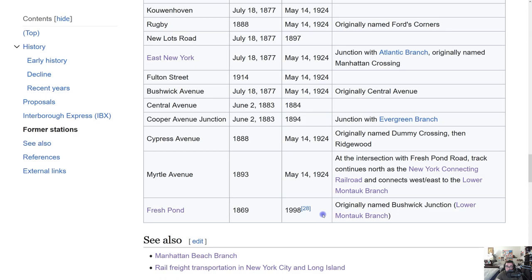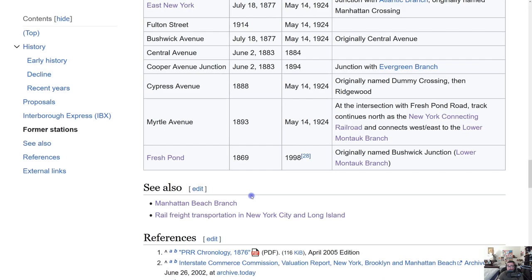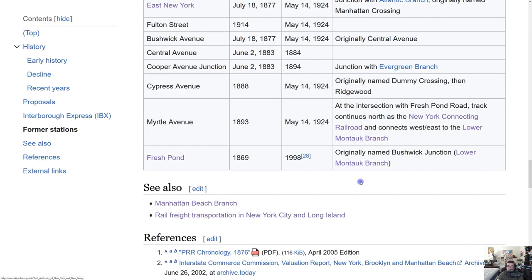Out of all the Bay Ridge Branch stations, Fresh Pond was closed the latest. If you want to visit that station, it's between Metropolitan and Fresh Pond Road. I spent almost three hours figuring out the locations of all these stations, though some only existed briefly so they don't show up on Google Earth — and it would be pointless and confusing to put all of them on the map.